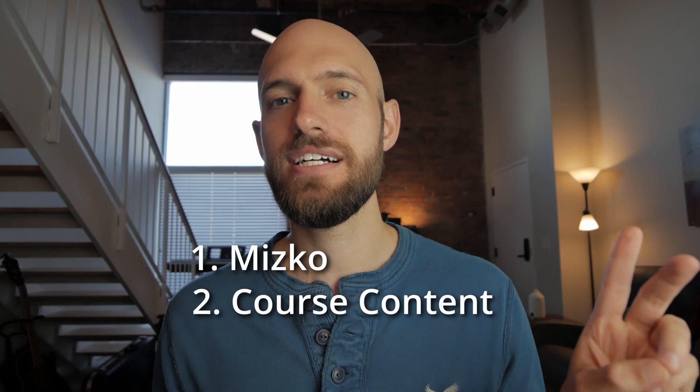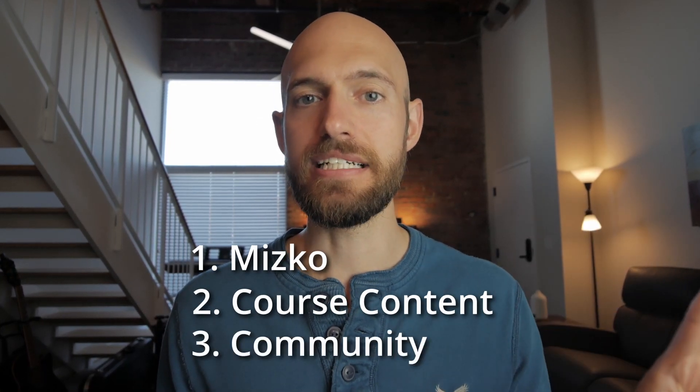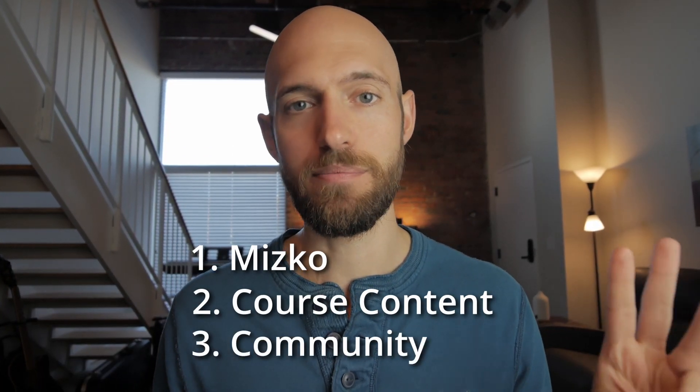I'm about 90% of the way through this course, so I can pretty much attest to the quality, which I would classify as phenomenal. I'm going to break this review into three parts: Mitsko as a teacher, the course content, and the community called Designership that you become a part of.